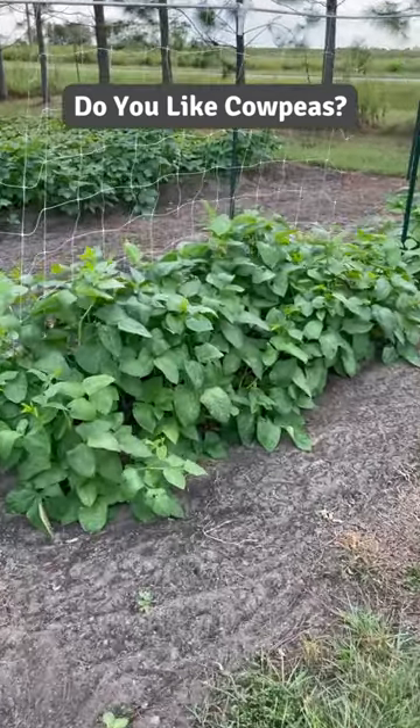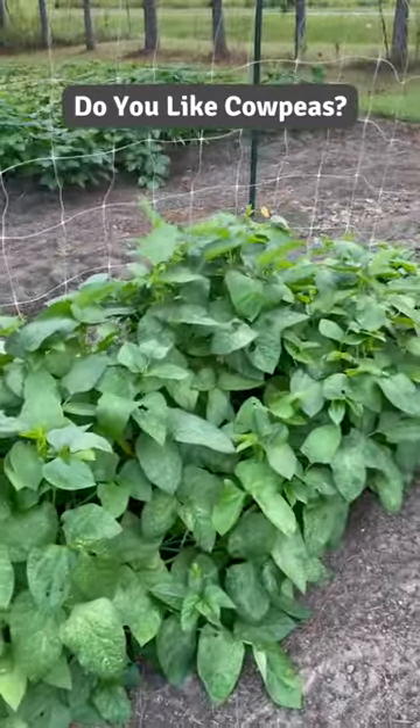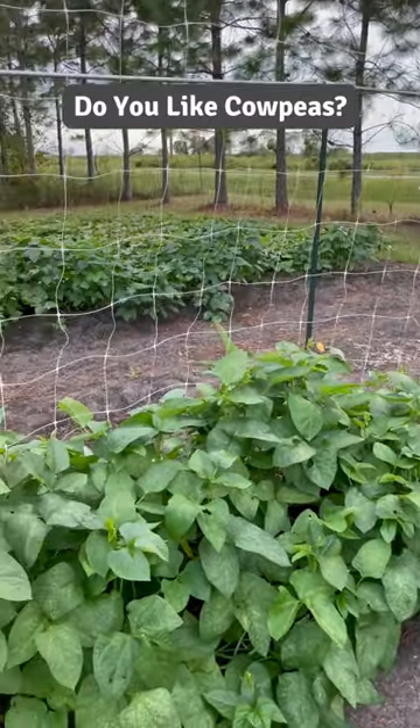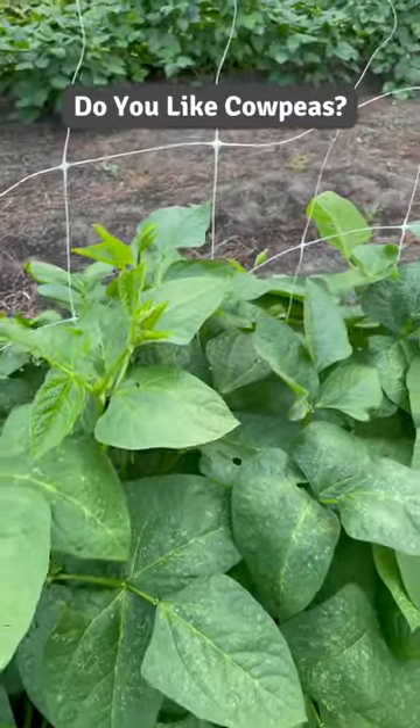So in this plot we've got two different varieties of cowpeas growing. We've got this one right here called the Ozark Razorback Cowpea, also known as the Calico Cowpea. This is a climbing variety and it's starting to climb the net a little bit there. No flowers yet, but we may have some pretty soon.